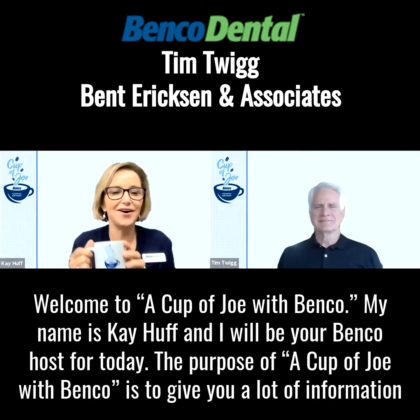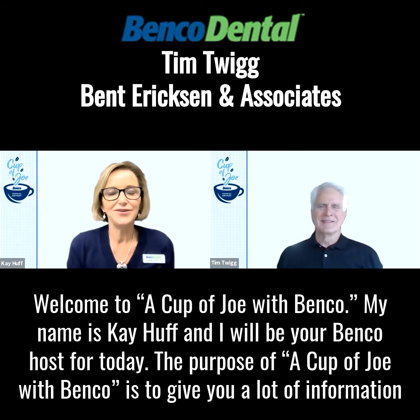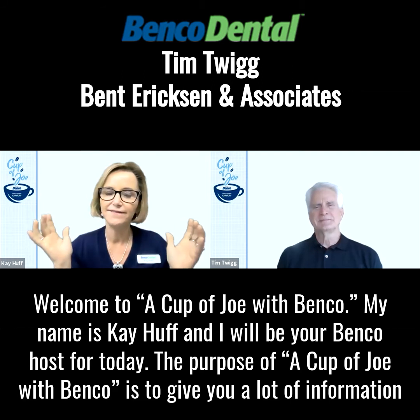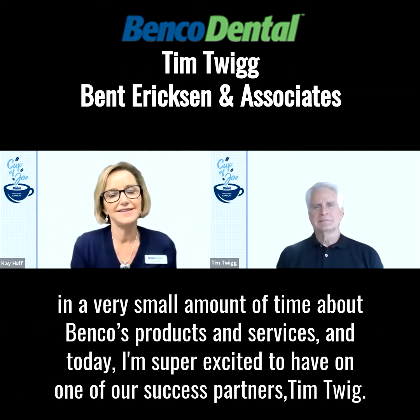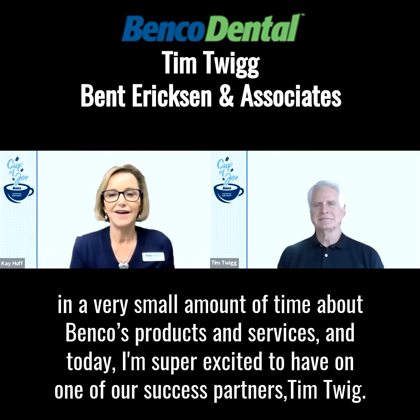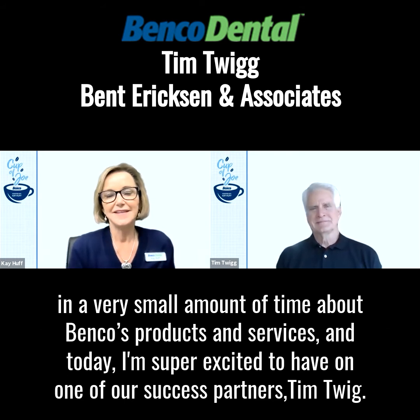Welcome to A Cup of Joe with Benco. My name is Kay Heff and I will be your Benco host for today. The purpose of A Cup of Joe with Benco is to give you a lot of information in a very small amount of time about Benco's products and services. And today I'm super excited to have on one of our success partners, Tim Twigg.